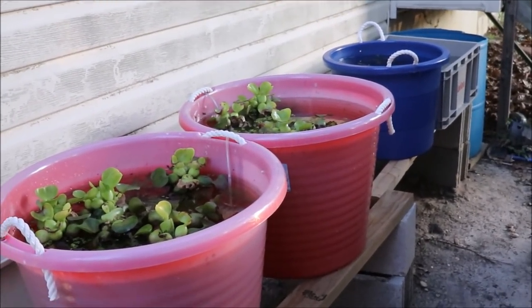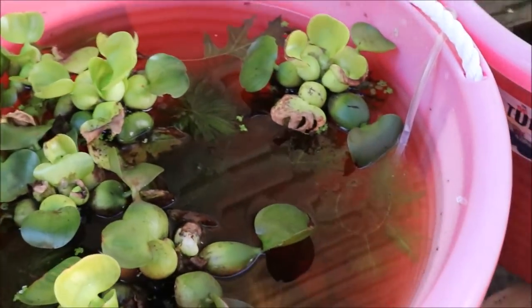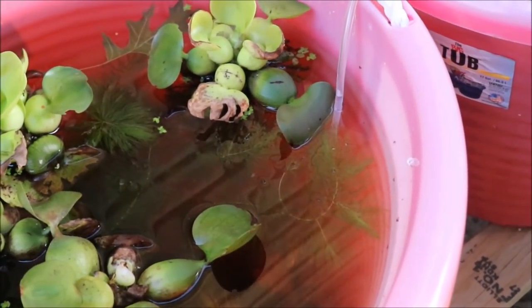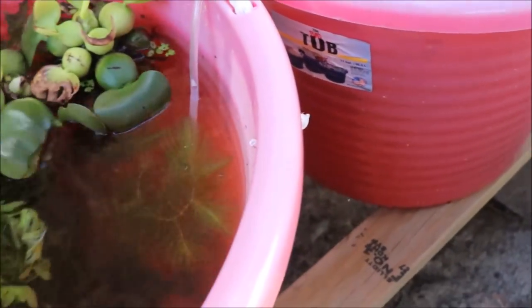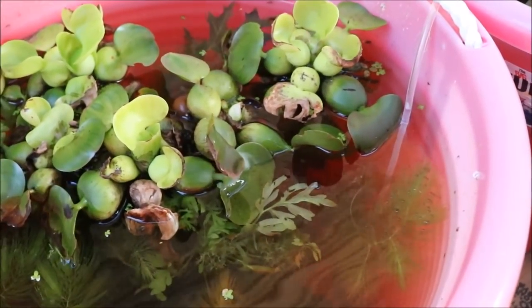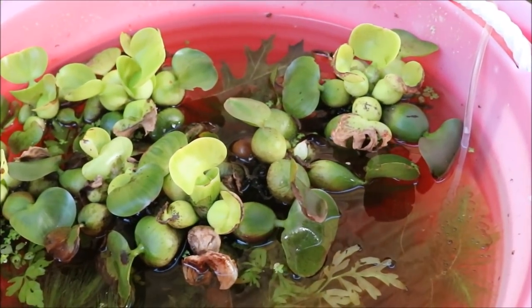Let's do a guppy tub update! Here we have the grass guppies. As of yesterday there was no fry here — everybody else seems to be doing well and growing nice, but no fry. Not really sure why, so we're just gonna let these guys grow.